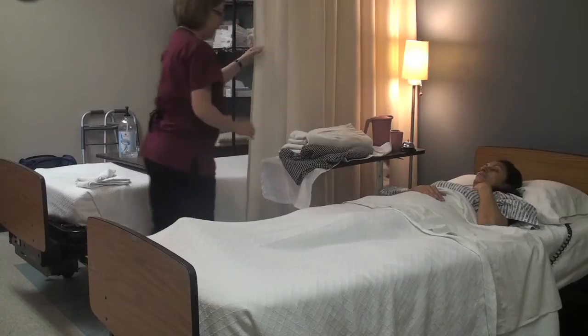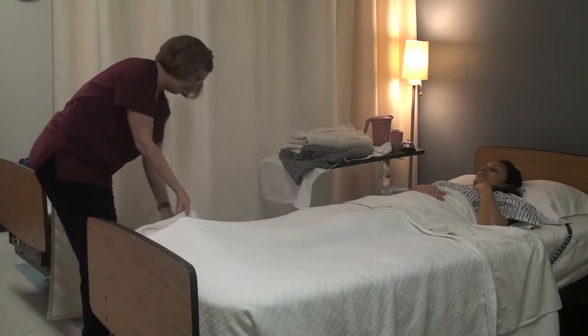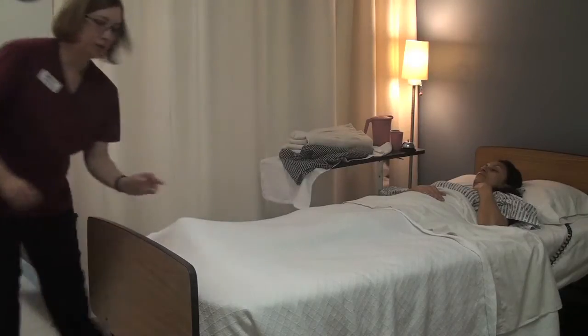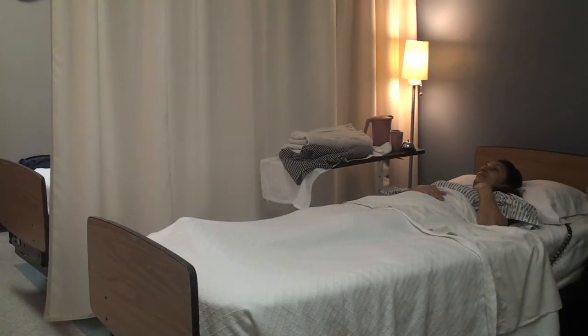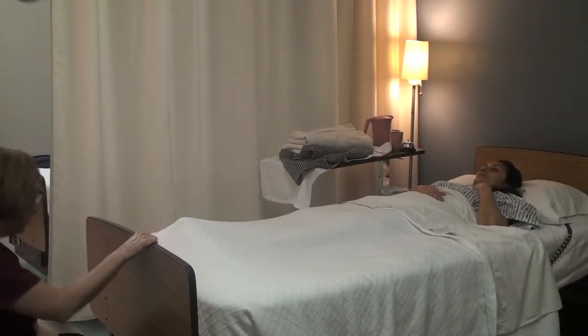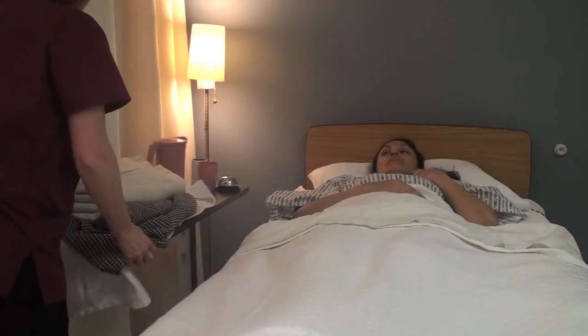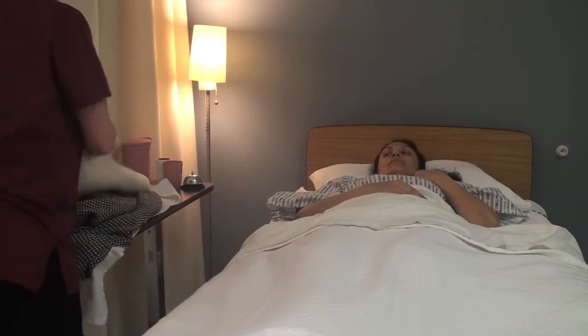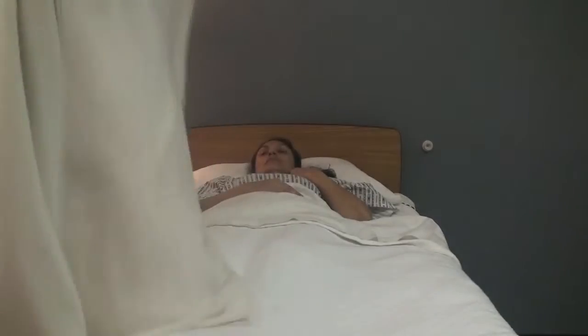I'm going to go ahead and open the curtain. I'm going to double check the bed brakes and make sure that they are on. I'm going to raise the bed. I'm going to go ahead and use a bath blanket to cover you — make sure you stay covered and everything is private.